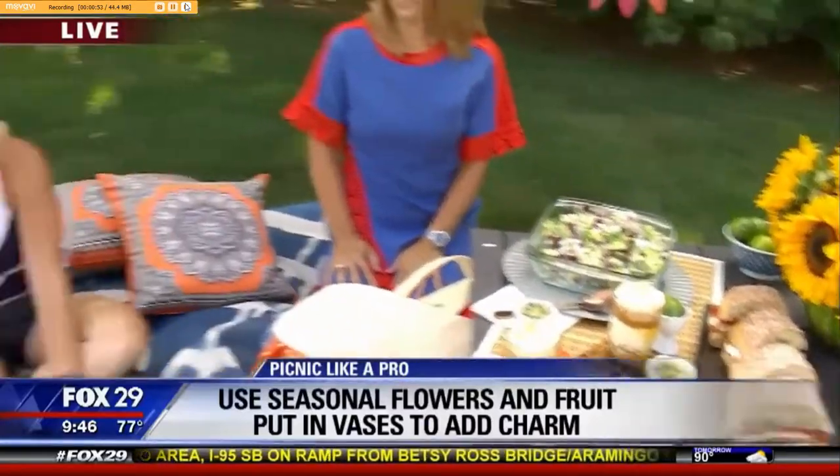This is a hardware store tarp that Kelly painted, and it looks really cool as a picnic blanket.